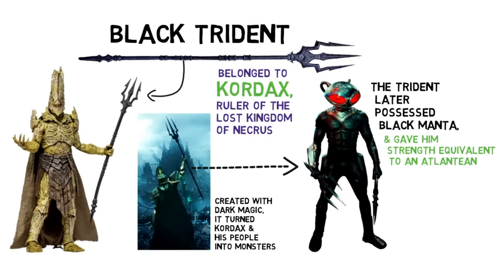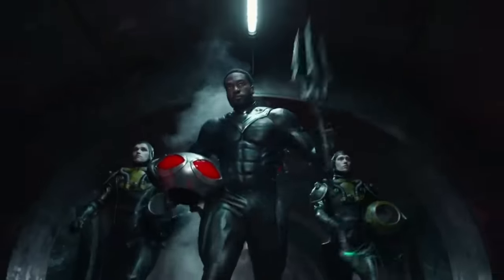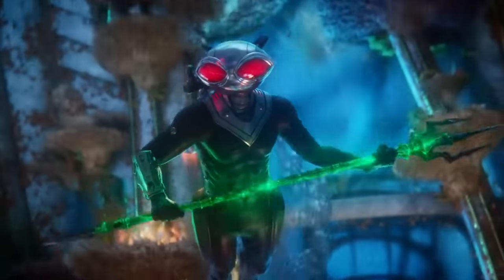The trident is powerful enough to match the trident of Atlan, and although it was broken in half, Black Manta occasionally used the two separate pieces as dual-wielding weapons.